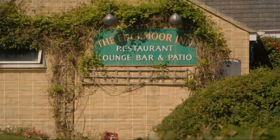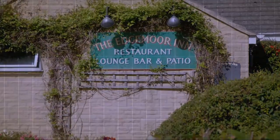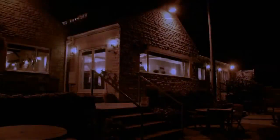The Edgemoor Inn welcomes you to join us at our traditional Cotswold pub and restaurant. If you're visiting the Cotswolds, ensure that you visit us for a relaxing drink or to enjoy a wonderful meal.